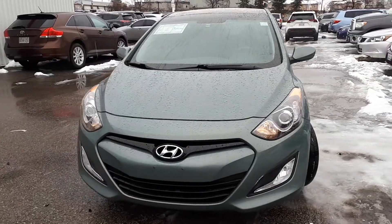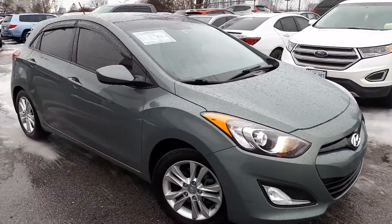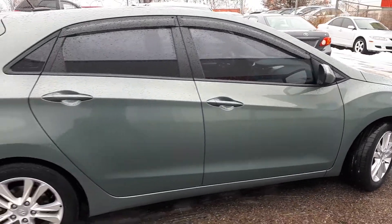Here at Bermel Toyota we have a DriveShield certified 2013 Hyundai Elantra GT GLS. Here's a quick look at the outside of the vehicle.